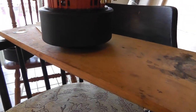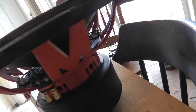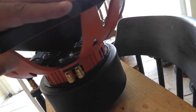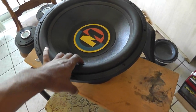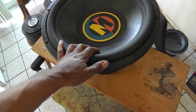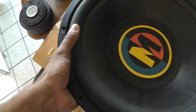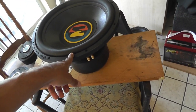We have a Memphis Q1 in absolute flawless mint condition. I have tested the driver for a few minutes — flawless mint condition. This will be going for sale at $325 shipped. Just shipping the driver alone costs me roughly $50 because it is a very heavy woofer. So that's the price on the Memphis Q1.